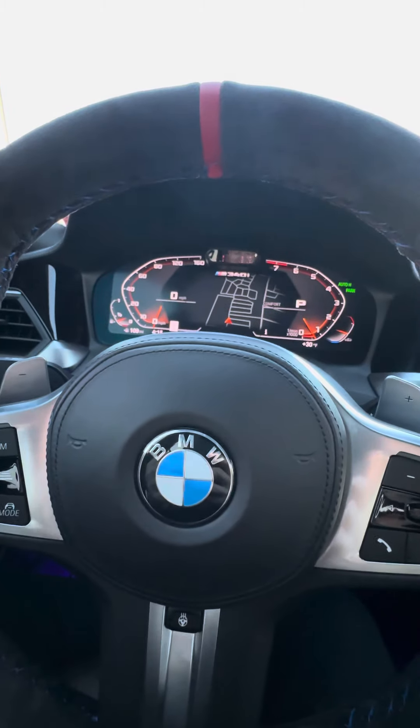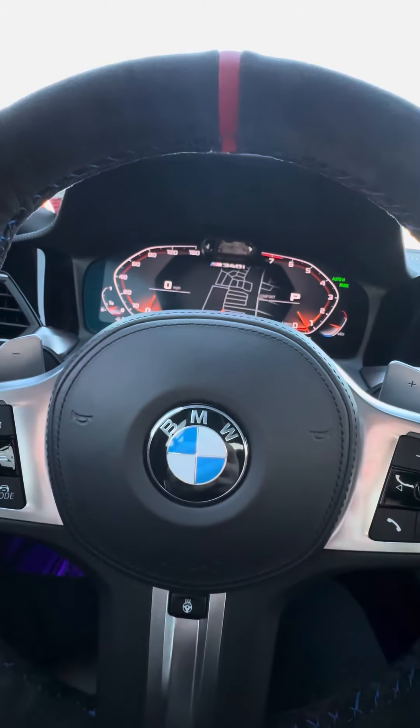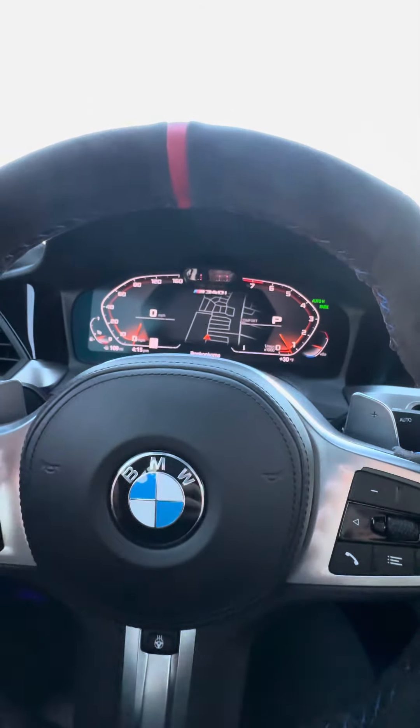Stage 3 is kind of cool once in a while, but if you just want to cruise around in manual mode, the car is constantly jerking back and forth like a DCT.